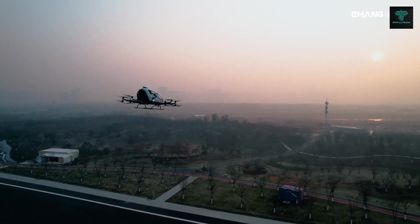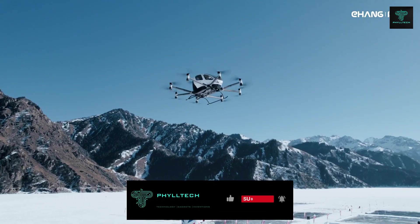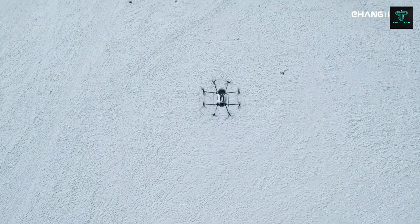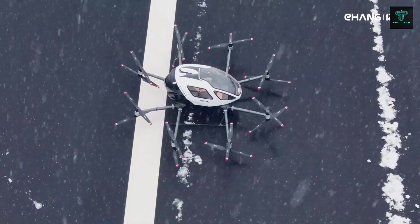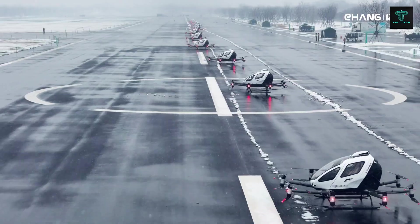With a cruise speed of 100 km per hour and a top speed of 130 km per hour, this aircraft can reach altitudes of up to 3,000 meters. Its range is 35 kilometers and the aircraft can stay airborne for up to 21 minutes on a single charge, powered by a battery system that takes 120 minutes to recharge.